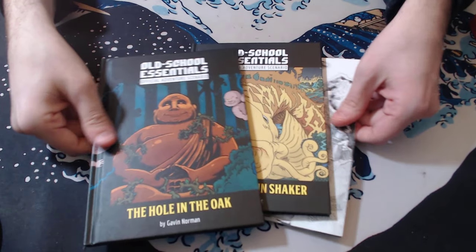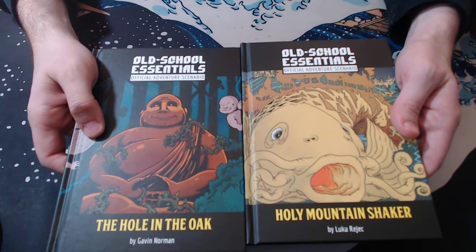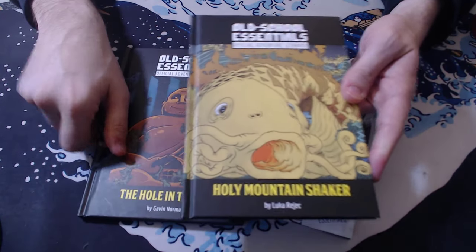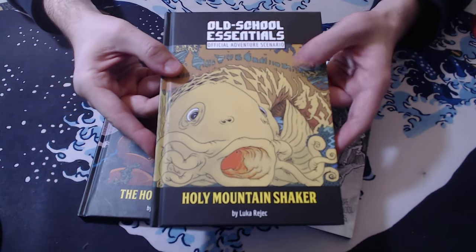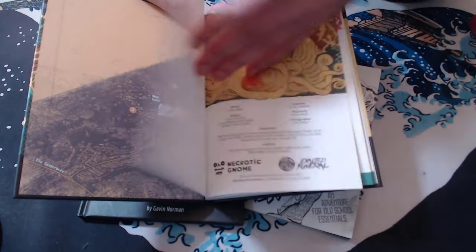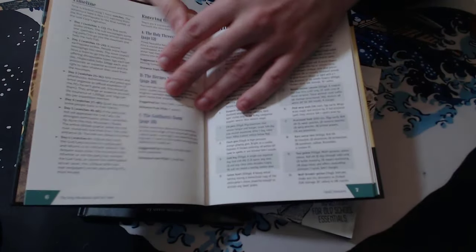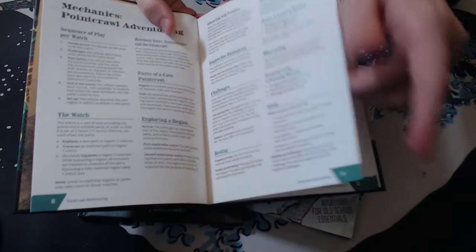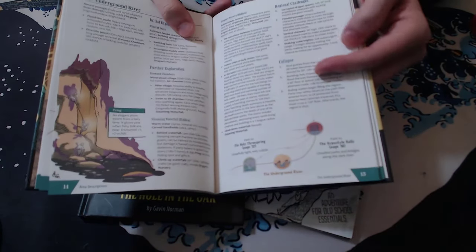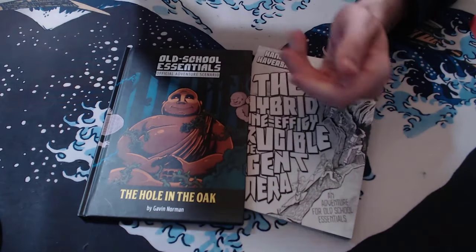First are these three books that I picked up myself just before Christmas. These two are Old School Essentials Adventures: The Hole in the Oak, which I haven't reviewed before, and Holy Mountain Shaker, which I have. I had both of these in PDF. I can't praise Holy Mountain Shaker enough — I like this book quite a lot. I love this map and the art by Luca Reitz, and the adventure design is awesome. I'm much more likely to run an adventure that I have in print than if I just have it in PDF, so I'm glad I got this.